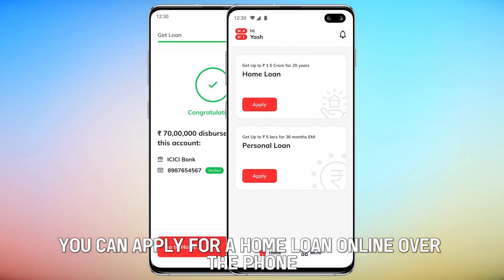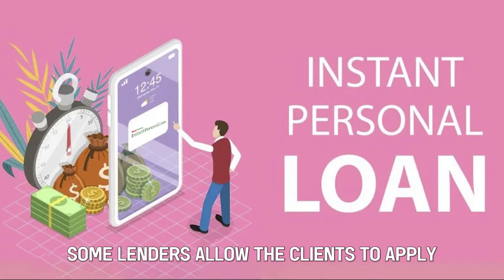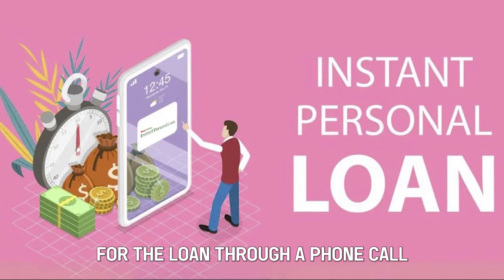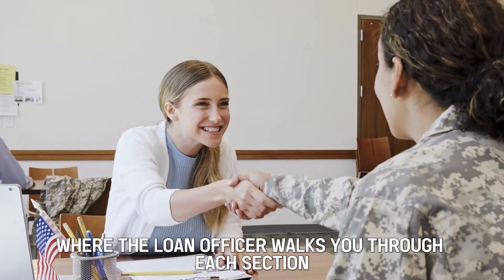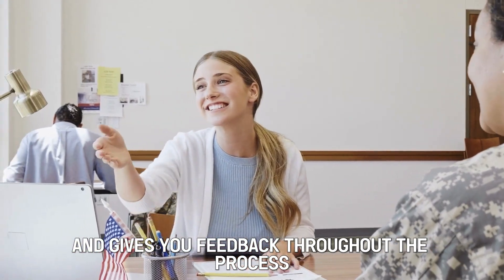In addition, you can apply for a home loan online or over the phone. Some lenders allow clients to apply through a phone call, where the loan officer walks you through each section and gives you feedback throughout the process.